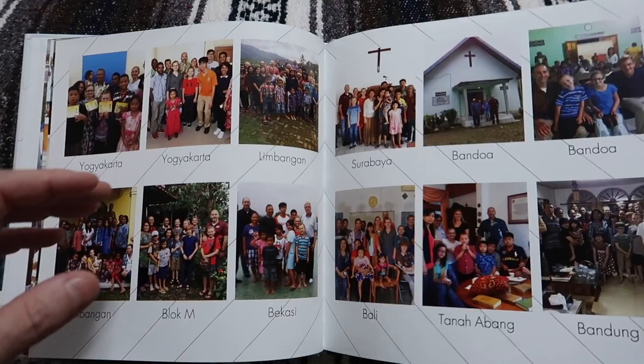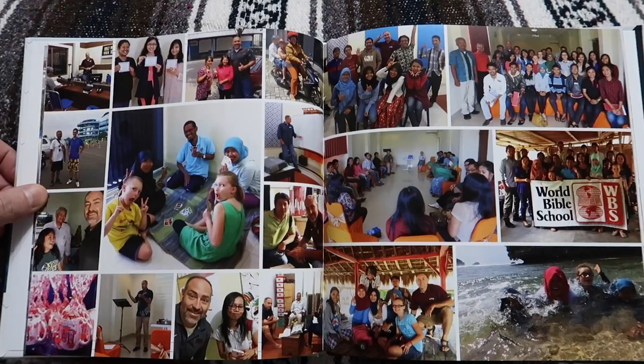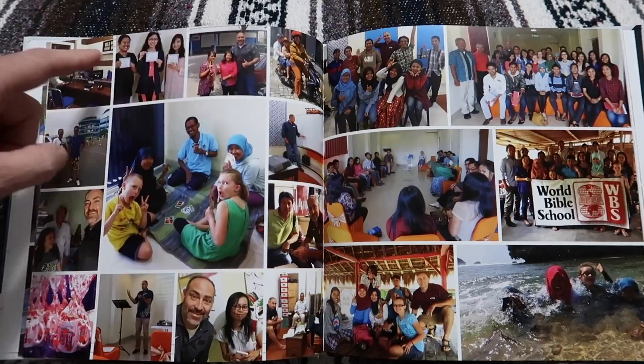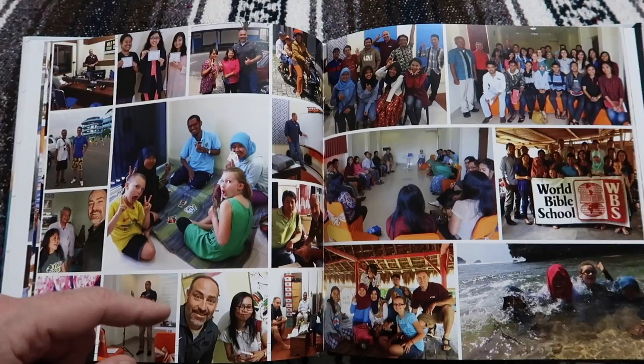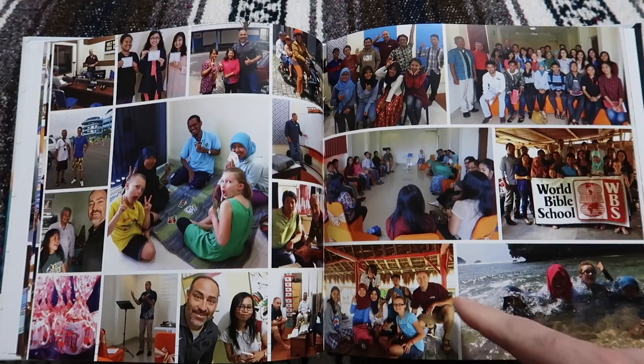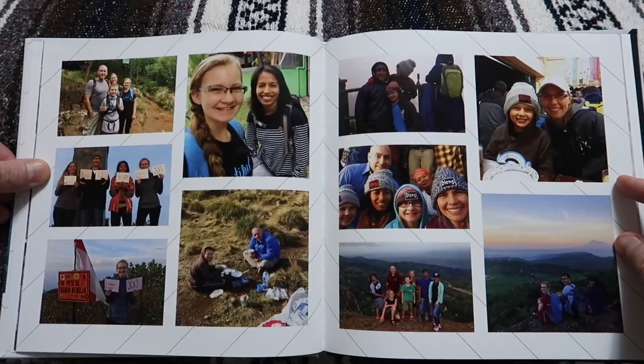Teaching English and Bible studies — we were on the radio for a while in Yogyakarta, and then some of our English students and World Bible School students. Sarah and Seth playing cards with Mara, Rafi, and Surya — playing Uno. There was a World Bible School seminar, and having fun down at the beach with some of our students.